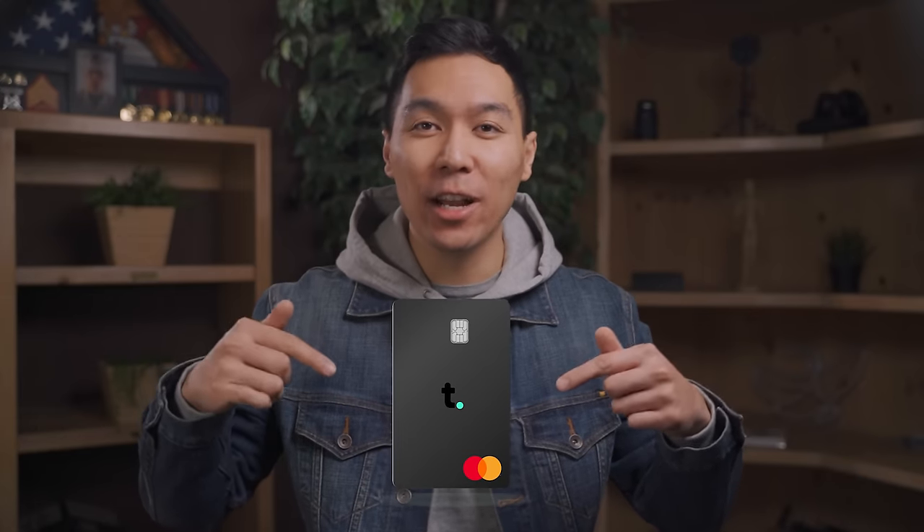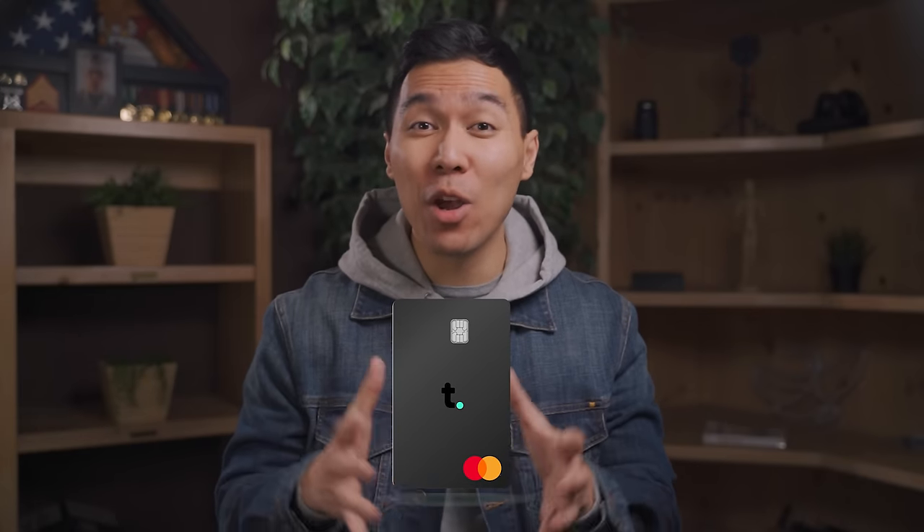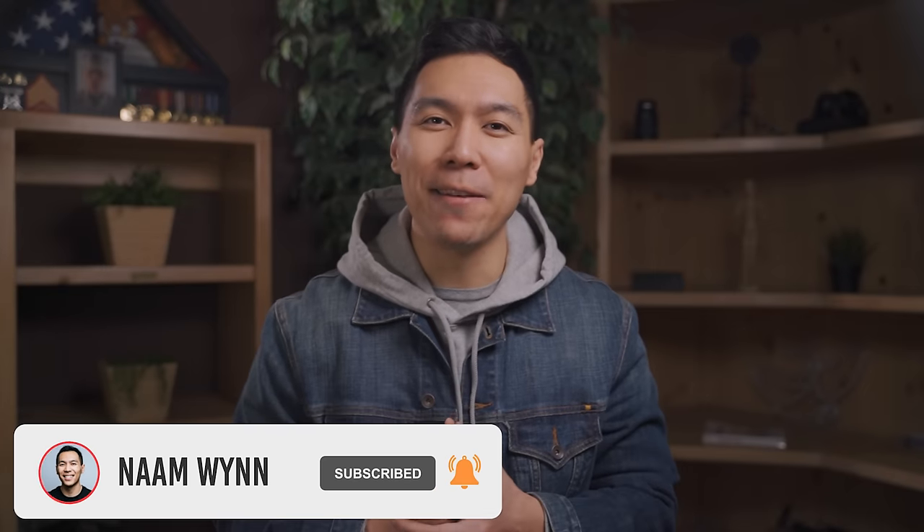With this card right here, you can get a $10,000 credit line without a credit check. Too good to be true, right? Well, sorta. What's up, winners? My name is Nam. If you're new here, welcome. Here we talk all things personal finance and credit. Start now by subscribing so you don't miss out on any future videos.